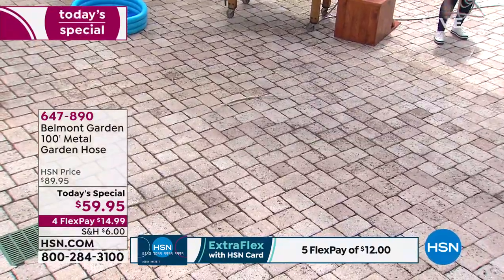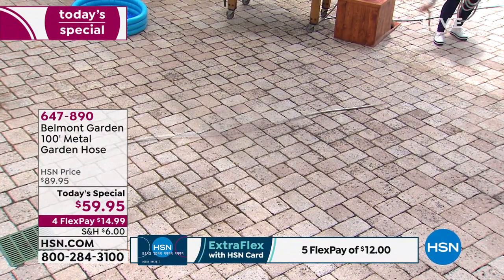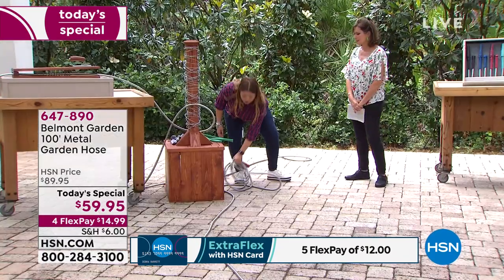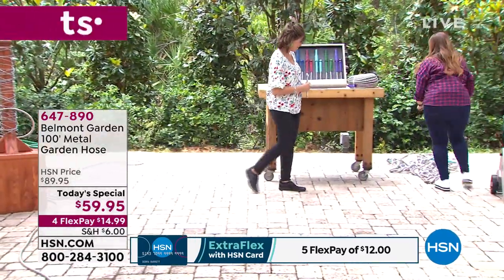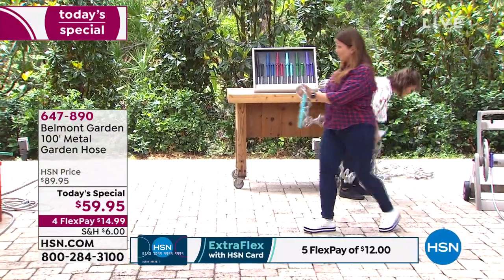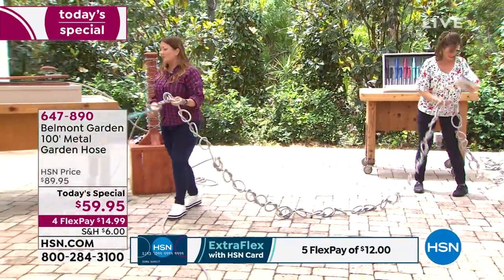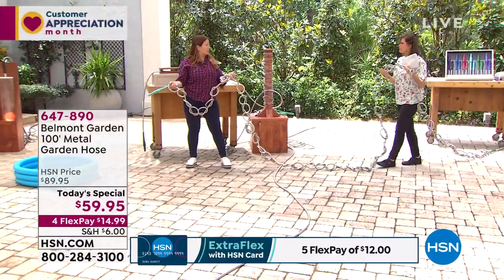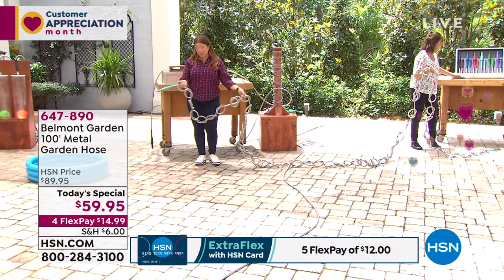To give it the ultimate test, we've tied 62 knots into this single 100-foot hose. So many hoses out there claim they won't kink, but they do. Watch the video — even with all those knots, the pressure is not compromised, and that spray is going to come out at full force.